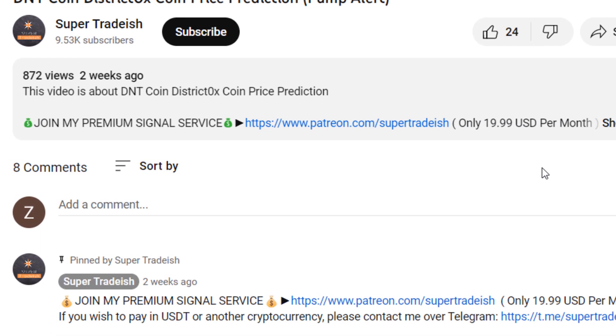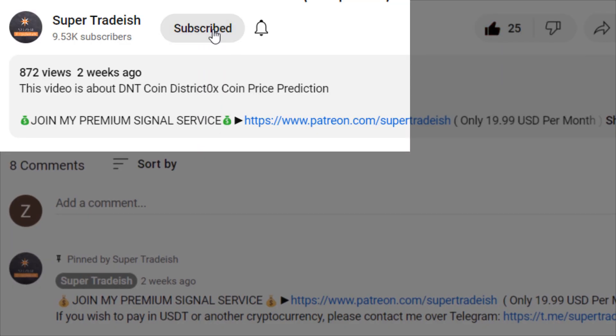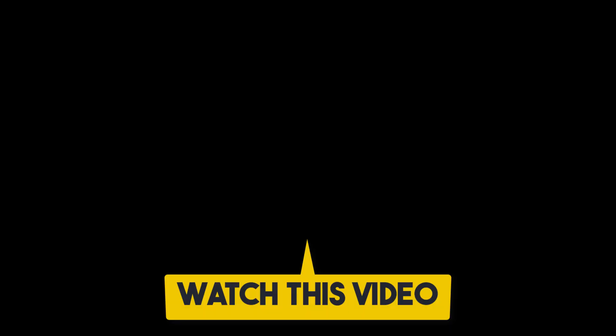I hope that content was useful to you. If you liked it, please smash up the like button, subscribe to this YouTube channel, and don't forget to hit the bell notification and press all. If you want to make even more money, you can watch this video right here by clicking on it to continue.